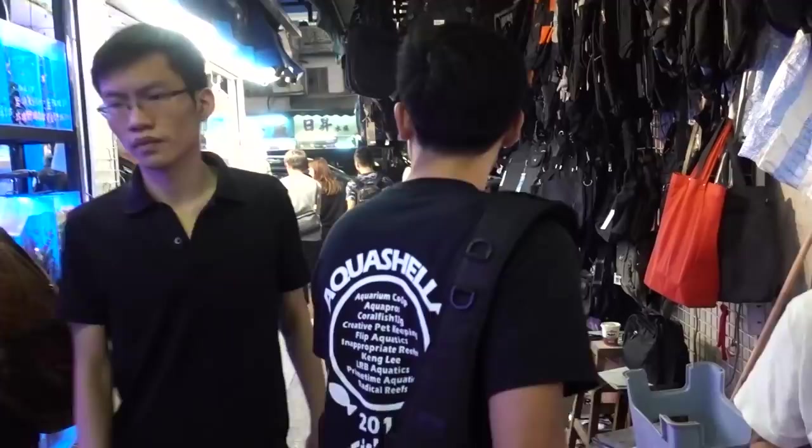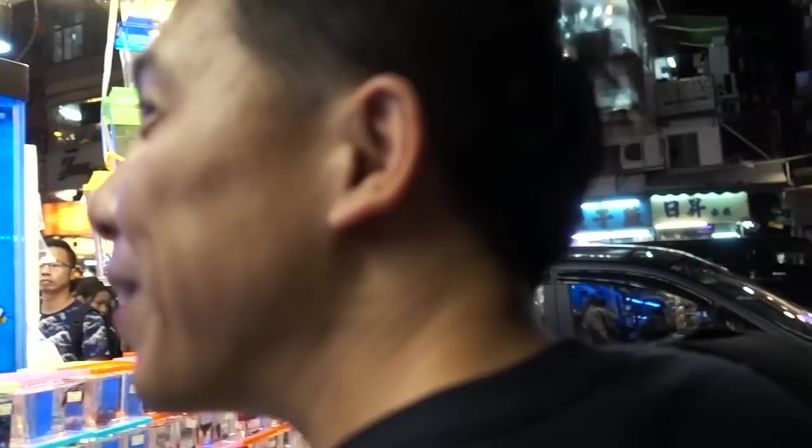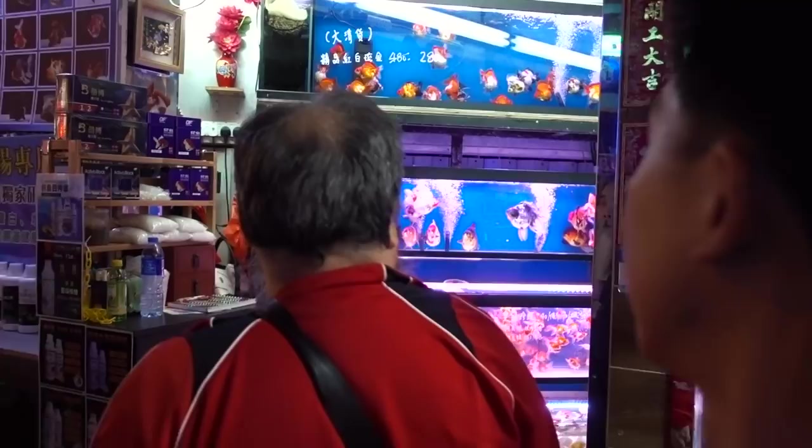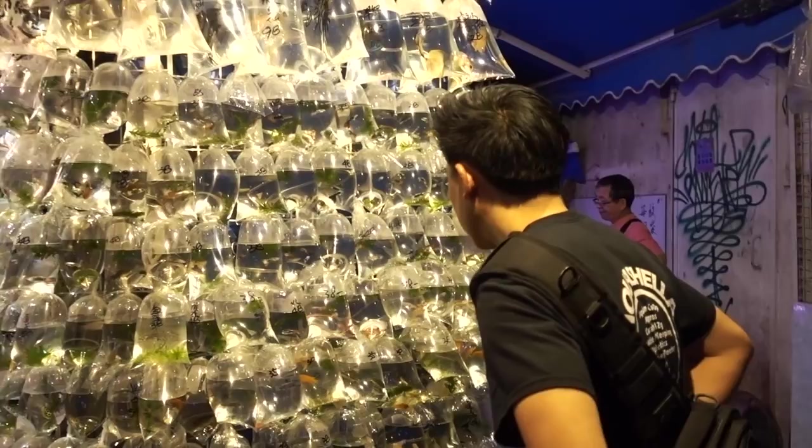I don't know what's up there. We're probably going to try to squeeze in there. Lots of people in there. Really cool. How are these? Good!